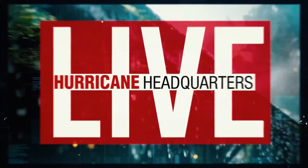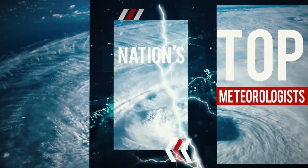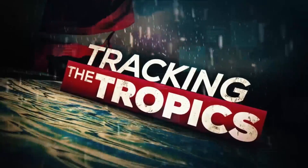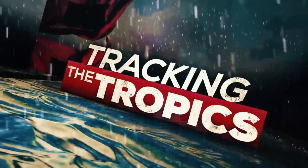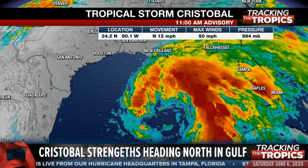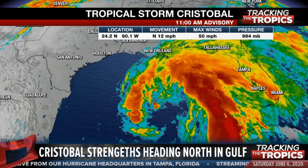Live from our hurricane headquarters, with real-time analysis from some of the nation's top meteorologists, this is Tracking the Tropics. Tropical Storm Cristobal is a little stronger as it continues northward across the Gulf of Mexico. Good afternoon, good morning everyone, depending on where you are joining us from. I'm Daisy Ruth, joined here by Tracking the Tropics Meteorologist Amanda Hawley.